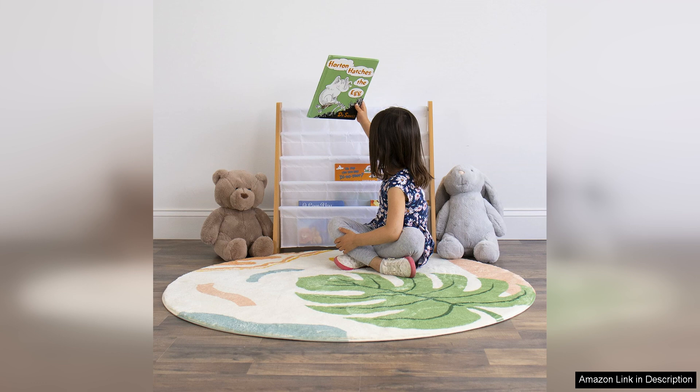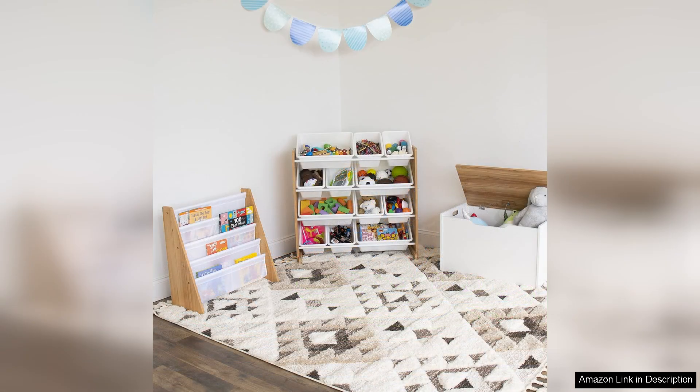Whether in a playroom, nursery or classroom, this bookshelf adds a touch of warmth and charm. Assembly is straightforward, with clear instructions that make it easy for parents to set up. Once assembled, the bookshelf stands firm, providing a safe space for children to access their books without risk of tipping over.